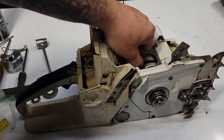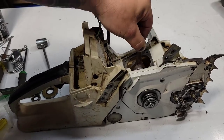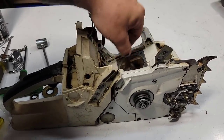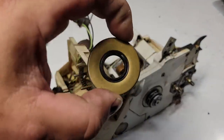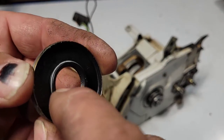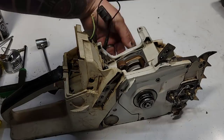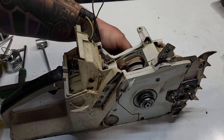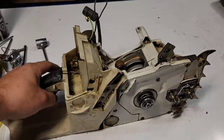A good crank seal will put a lot of drag on the bearing. I can feel some drag on these bearings. The crank seal lip has a spring in it that rides and puts tension on your crankshaft. I feel some tension but maybe it needs a little more. Let's pull this side of the saw apart and have a look.